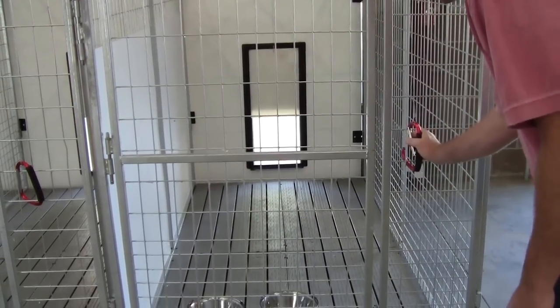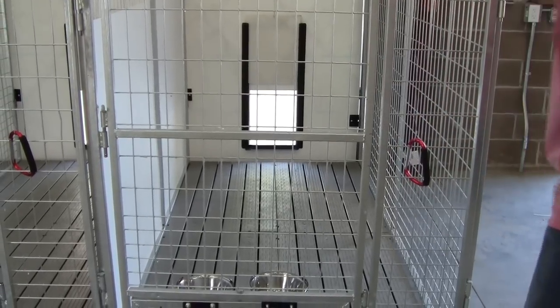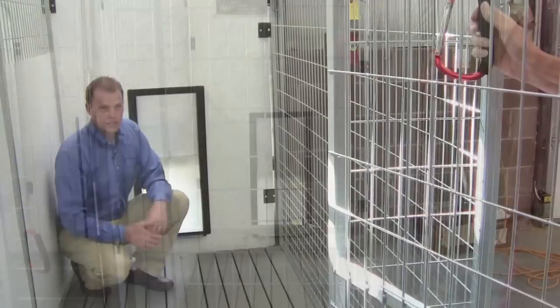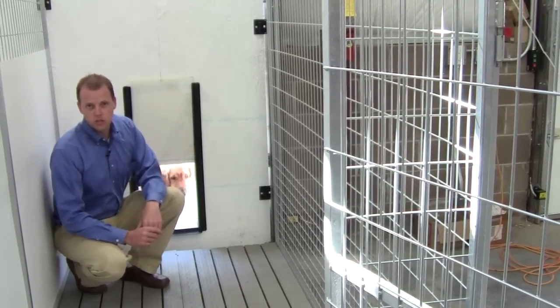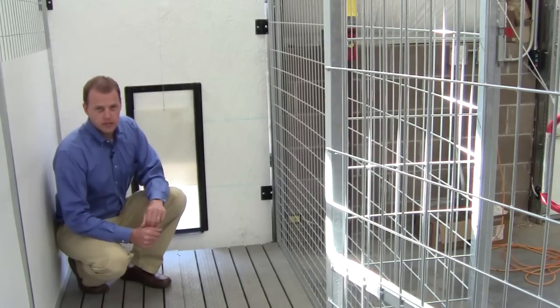Another great option I wanted to show you is our sliding door. It works with a simple cable pulley system that you can access and use from outside the kennel, so you're not having to get inside to deal with it. Just pull the handle down, lock it into place, and the door will stay open for as long as you want. Then when you want to close it, raise it back up and you're ready to go.